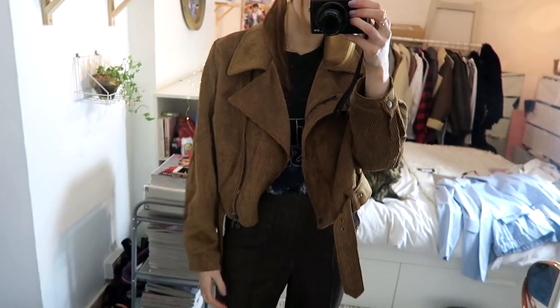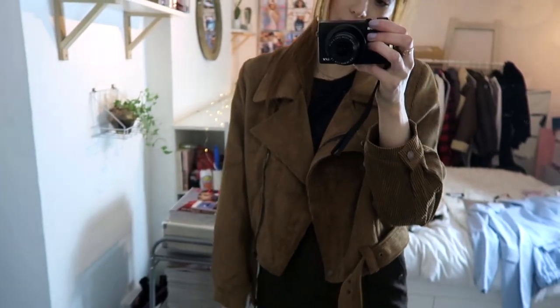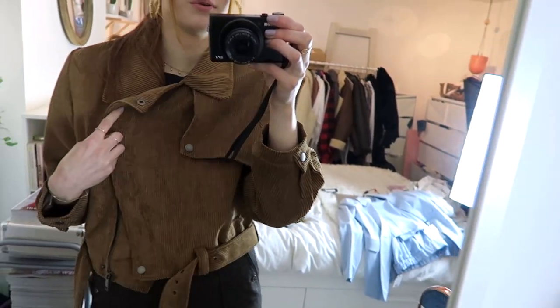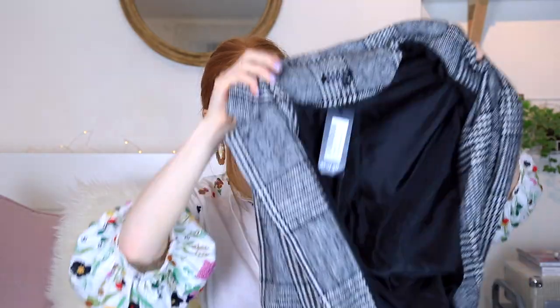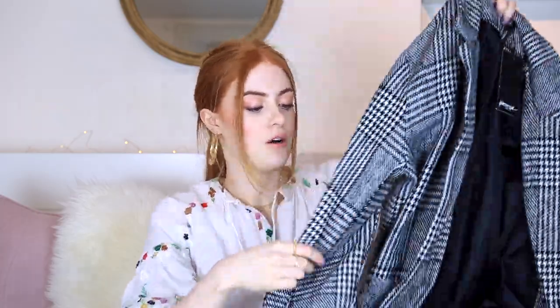This is what the corduroy jacket looks like on — I love how oversized and casual it looks. It's got such 70s vibes with the brown corduroy and it does up if you want to. Also from Nasty Gal is this really long checked coat, which I haven't got anything like in my wardrobe. It's going to be interesting to style this up — just chuck it on with jeans and a simple t-shirt, and it's got really nice big patch pockets on the front for that slouchy look.